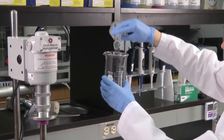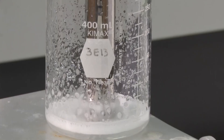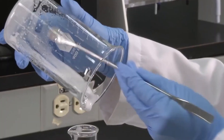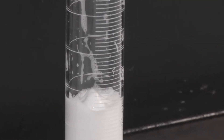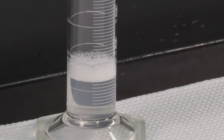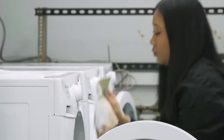Next comes quality control testing. Random samples are collected from every batch and tested for moisture content, cleaning performance on different fabrics, foam level and stability, fragrance intensity, shelf life stability, and skin safety through dermatological testing.